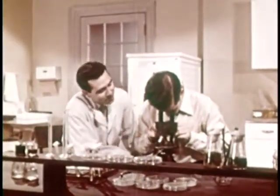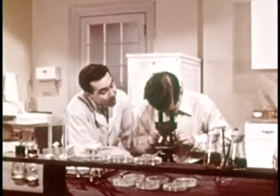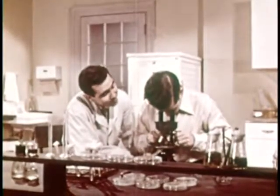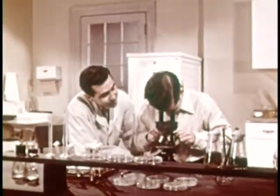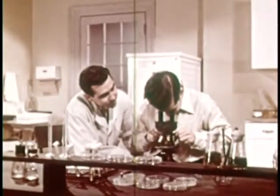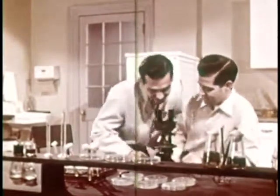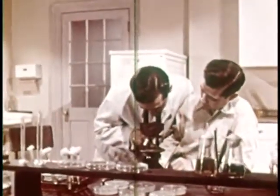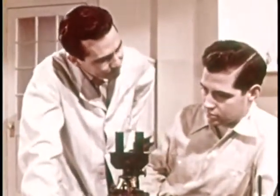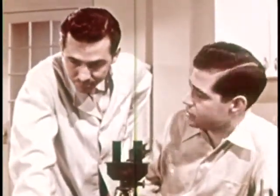Try using the fine adjustment knob, and do it more slowly. You're likely to miss the cells you're looking for even though they may be there. Okay, I'm trying. Say, here they are! Hey, look. Good. You know what kind they are? No. All I know is that they came out of that test tube that you gave me.